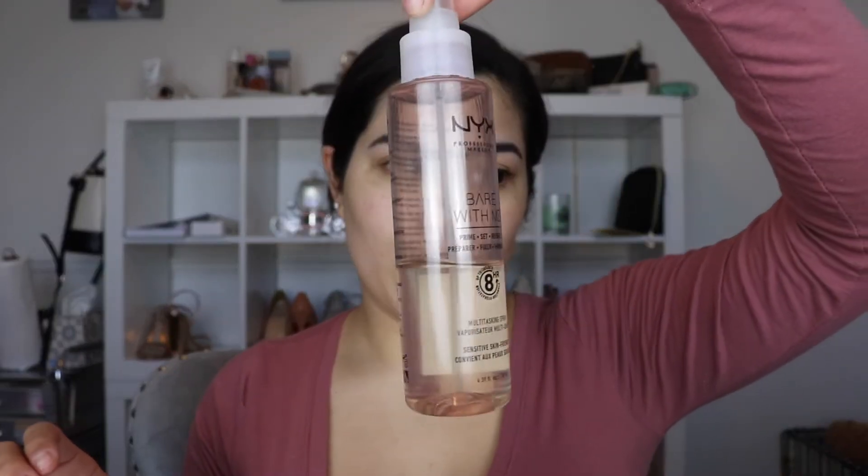One of the first things I'm doing is jumping in with the NYX Bear With Me spray. This is kind of a primer - in my opinion it's a dupe for the Smashbox Primer Water. I have the high-end one and I just don't really feel like there's that big of a difference, so I'm using the NYX one right now.